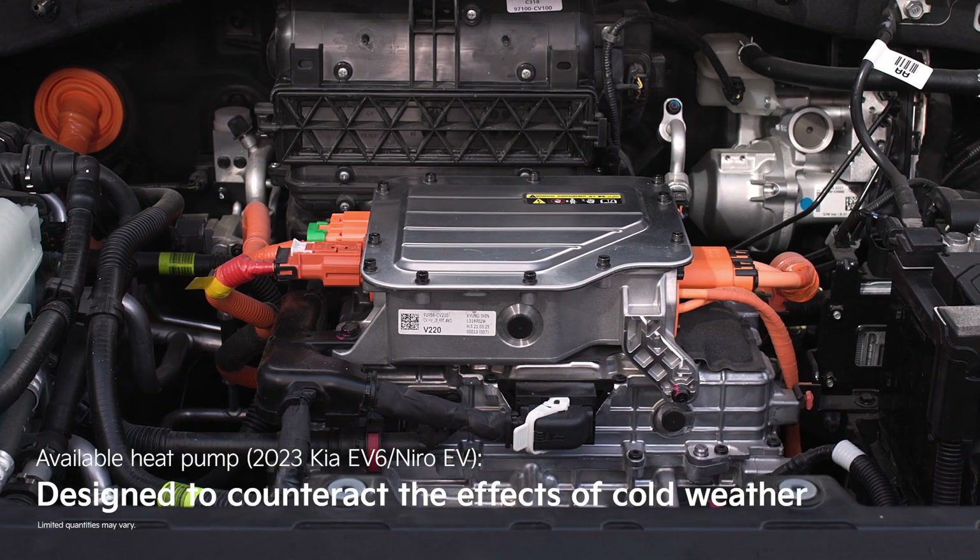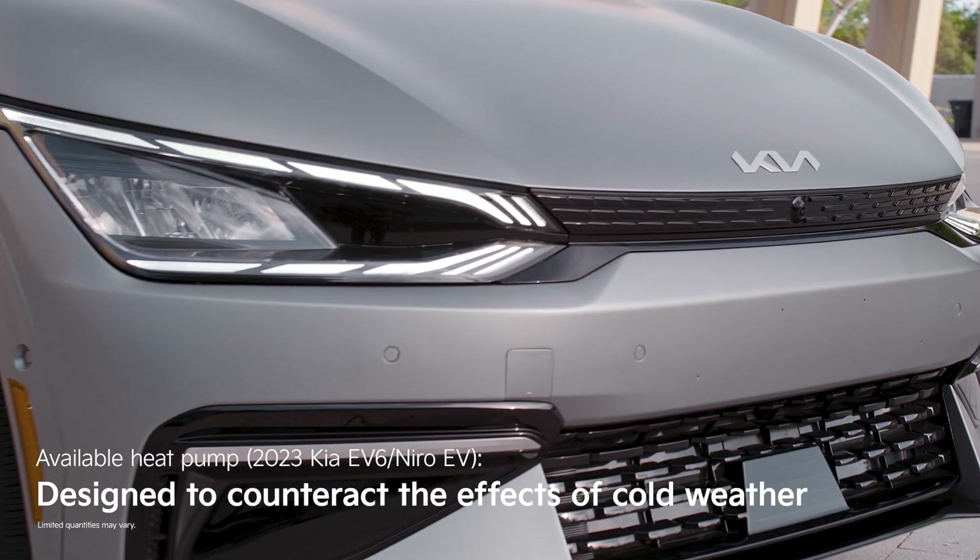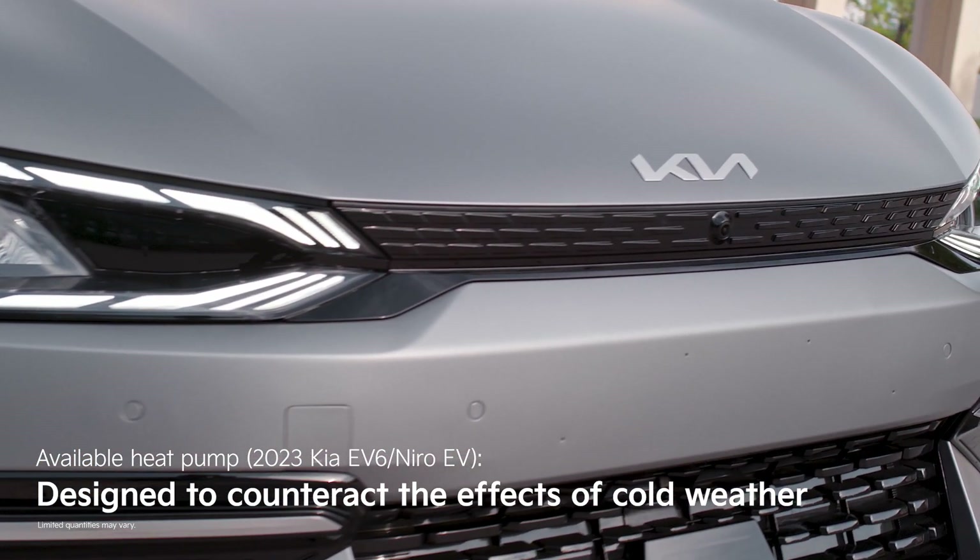The Kia EV6's battery also has an available heat pump that's designed to counteract the effects of cold weather. However, this feature isn't widely available.